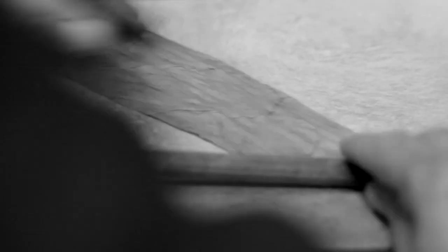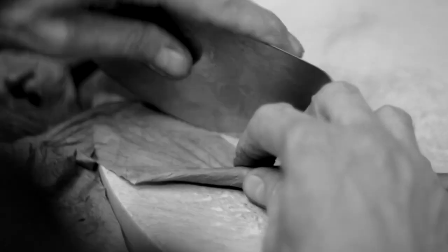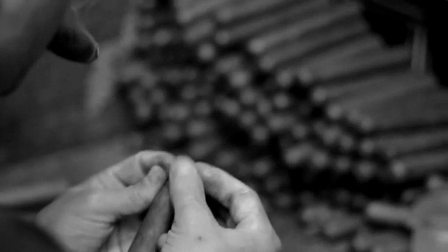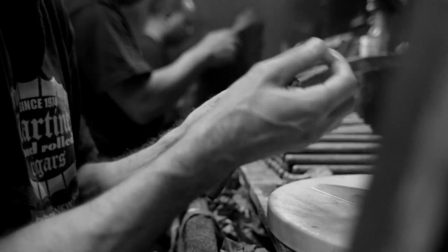These guys are so good that they really make it look easy, but it's not an easy process. From the time the seed gets planted and a cigar gets rolled until it gets smoked, it's all a handmade process.